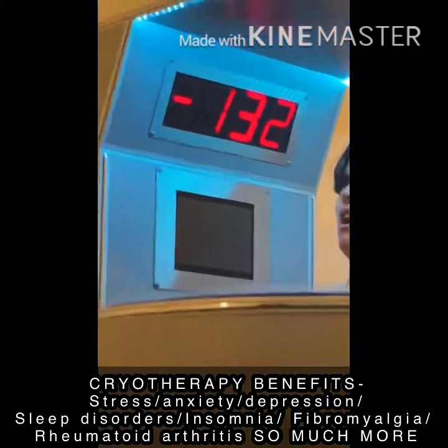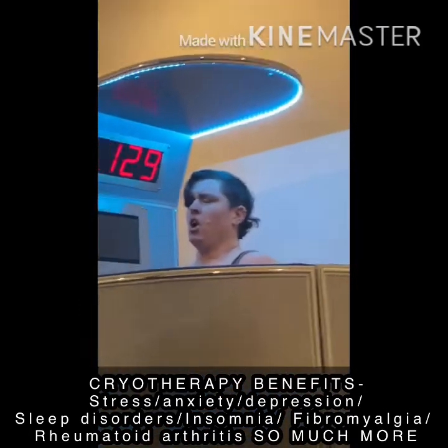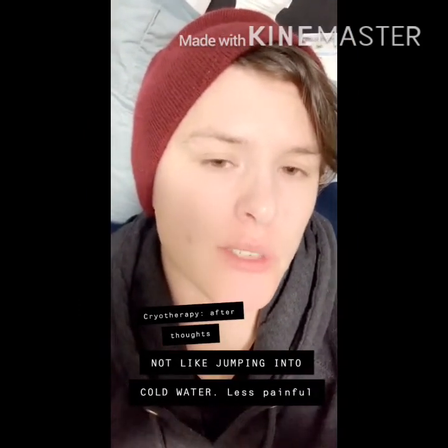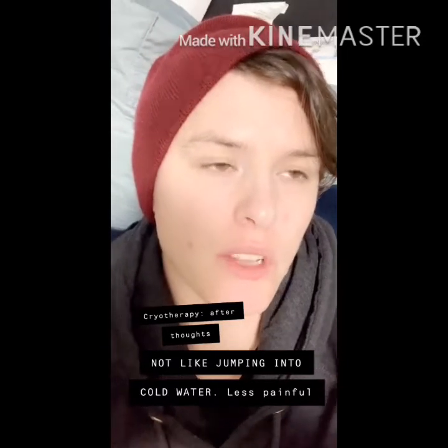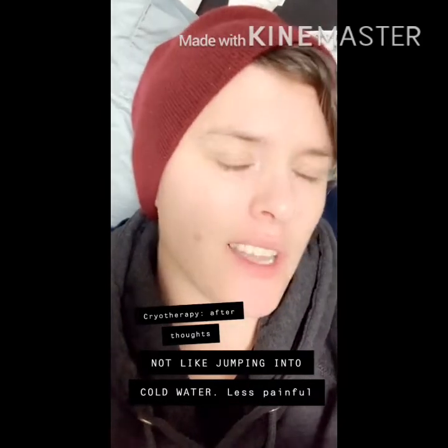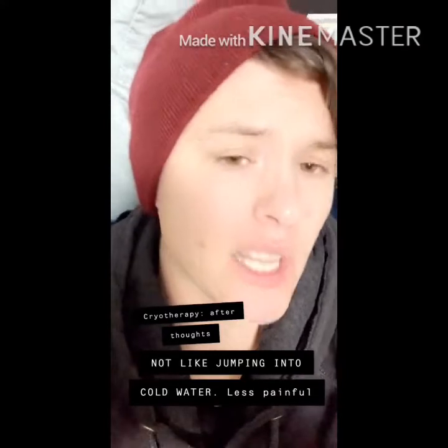You'll be surprised when you come out how quickly your body re-regulates. Yeah, I'm looking forward to it. It's quite refreshing. It's not the same shock to your body as jumping into a lake or icy water — it's not as painful as that. It's a slower shock.